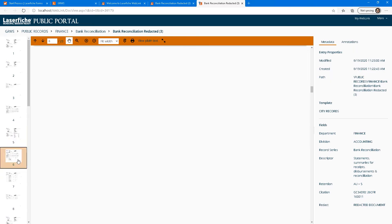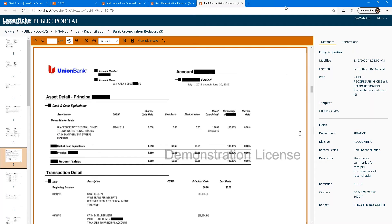The document has gone and automatically redacted on every page every piece of metadata that I put into the LaserFiche template. This is huge.